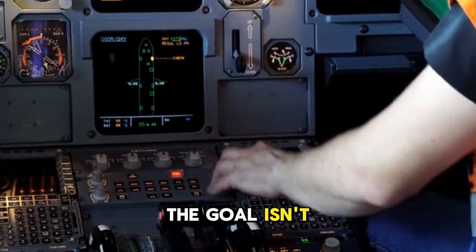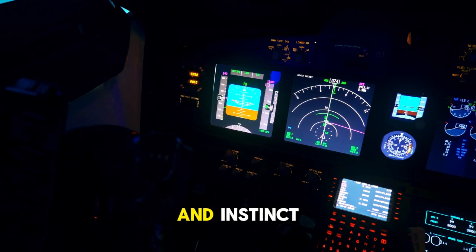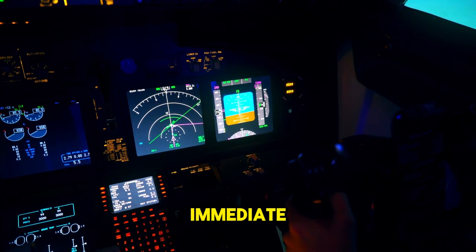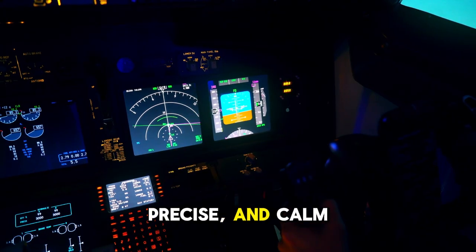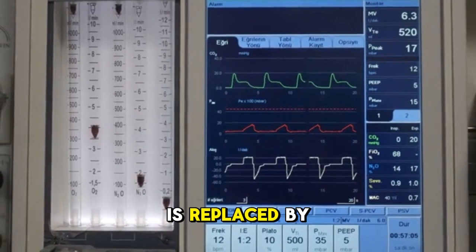The goal isn't just to follow a checklist. It's to build muscle memory and instinct so that when a real crisis hits, the response is immediate, precise, and calm. This repeated drilling ensures that panic is replaced by procedure.